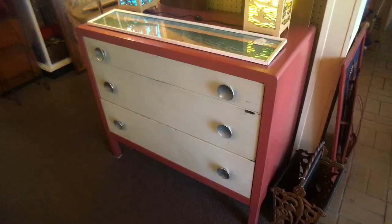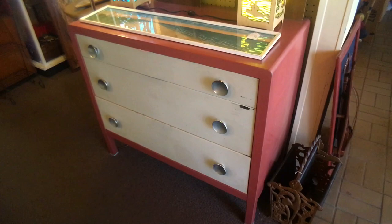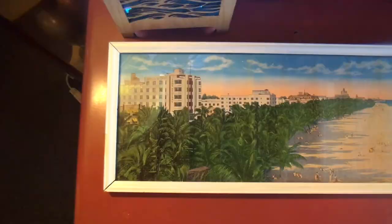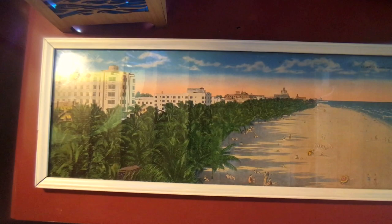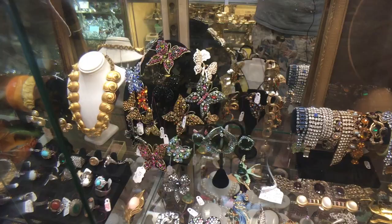This chest of drawers is Norman Bel Geddes — they do get designer furniture here. This is a 1930s or early 40s piece. The colors are really fun — they did various colors, I've seen them in very bright yellows. They tended to be pastel, happy colors, and this one I believe is priced at $395. On top is a yard-long of Lummus Park Beach in Miami Beach, Florida where the Park Central and the Beacon Hotel are — pretty cool and really neat for $225. Hard to find.